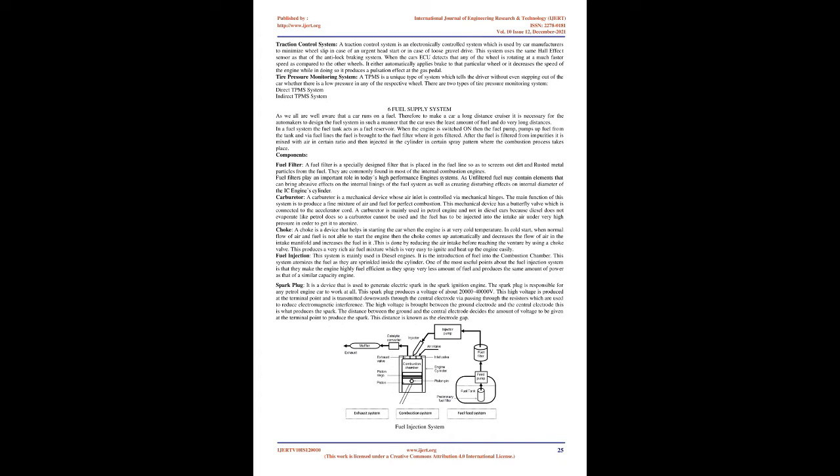A fuel filter is a specially designed filter placed in the fuel line to screen out dirt and rusted metal particles from the fuel. They are commonly found in most internal combustion engines. Fuel filters play an important role in today's high-performance engine systems, as unfiltered fuel may contain elements that cause abrasive effects on internal linings of the fuel system as well as disturbing effects on the internal diameter of the IC engine cylinder.